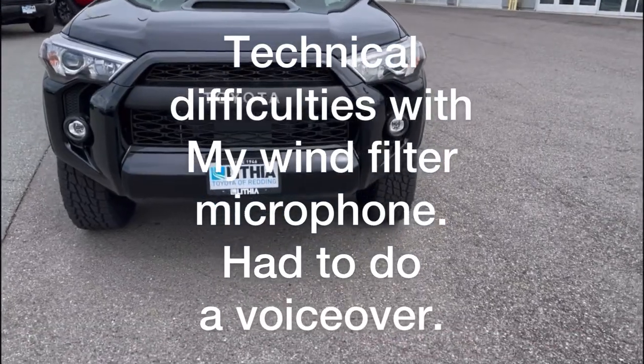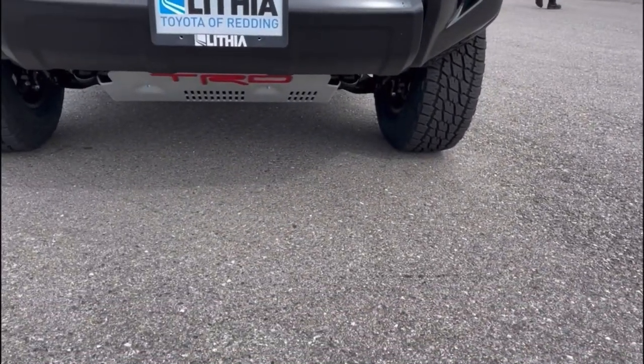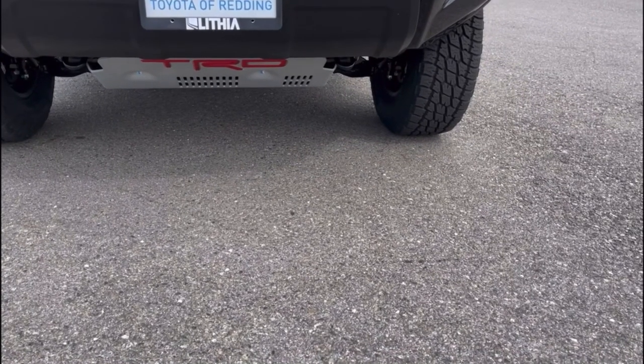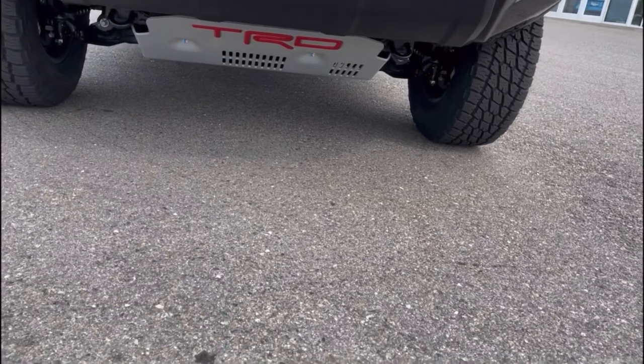There's a skid plate for the front, and there's also one in the back for the fuel tank. This vehicle has 9.6 inches of ground clearance at its lowest point.